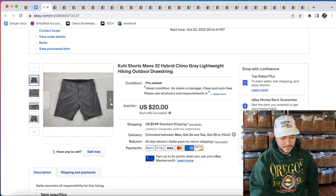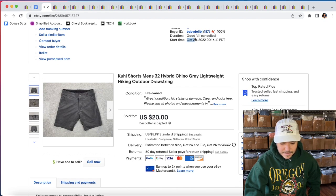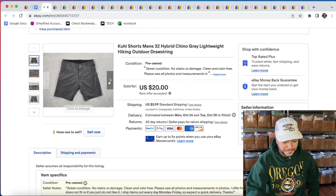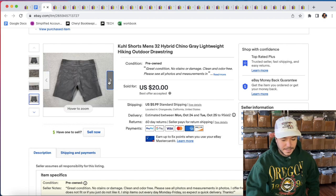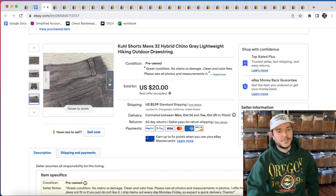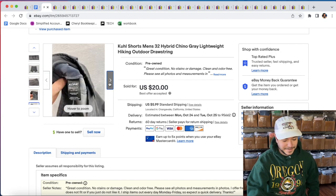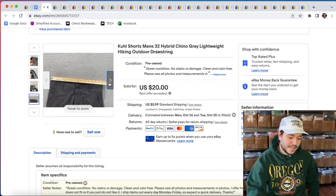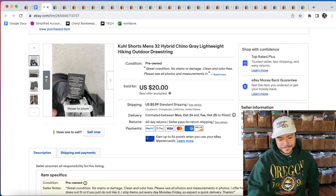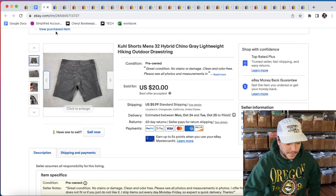I sold these cool shorts. It is October 20th, and I listed them just a little bit after midnight last night, and they sold instantly. I had them listed for $28 and they sent an offer for $20 this morning and I accepted it. If you can find the actual style of the cool shorts, sometimes you can get like $35. I find them so frequently that I don't mind just flipping them super quick for $20.